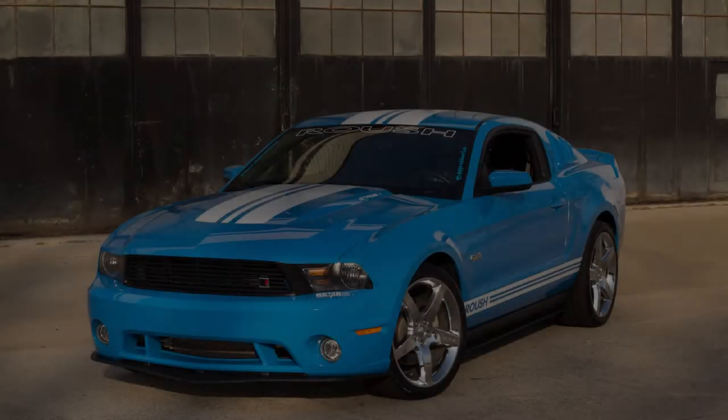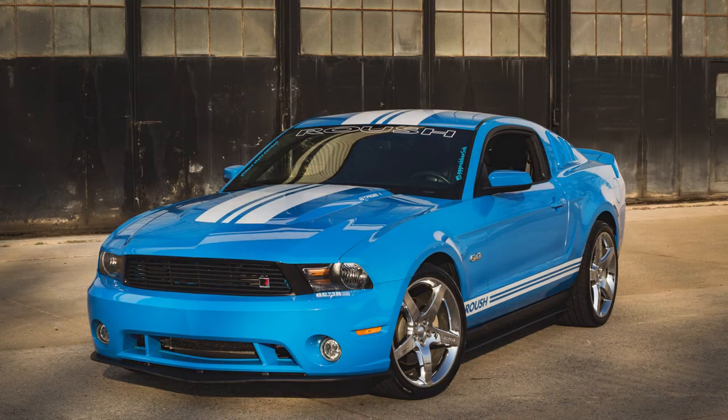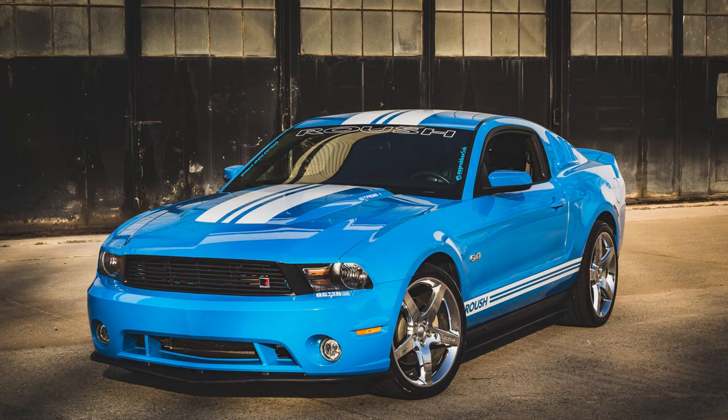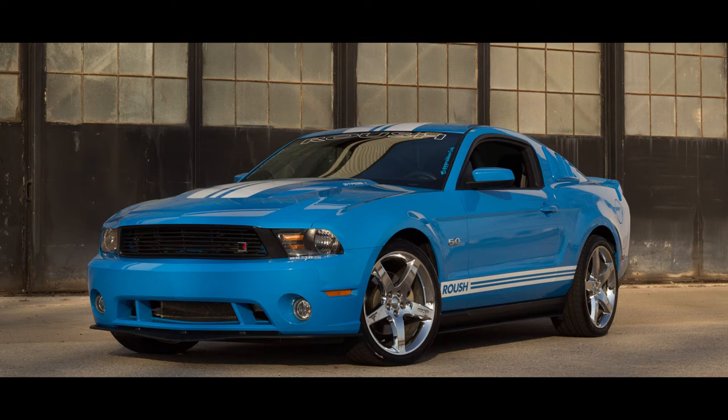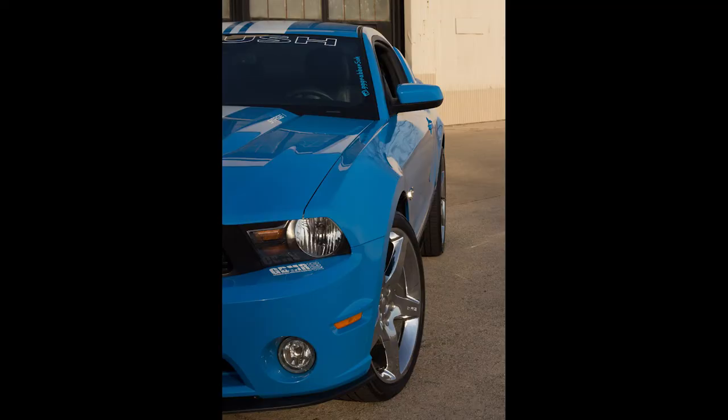I'm going to share the show board with some details on this car as well — check it out and you'll see it in the next video.